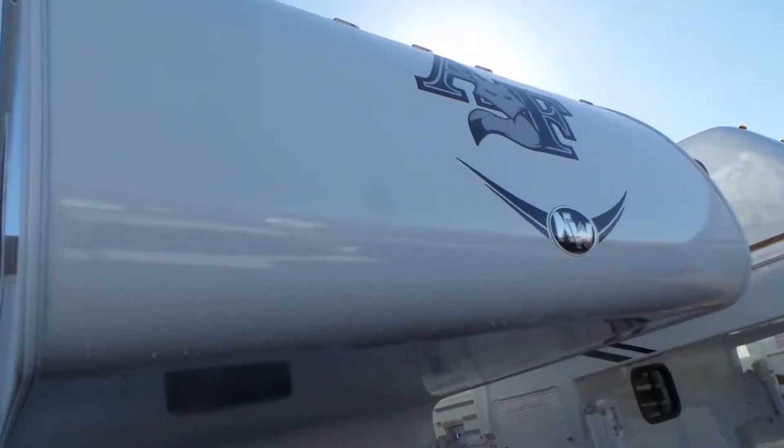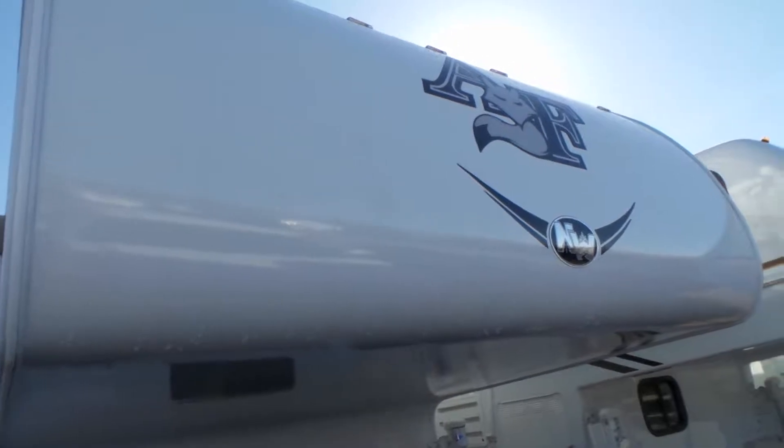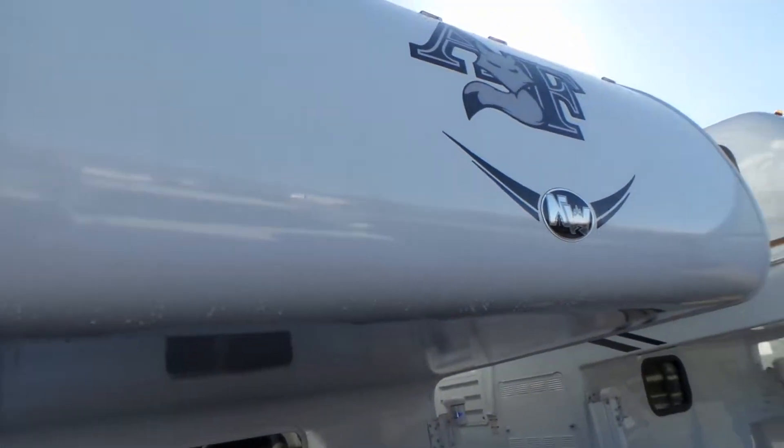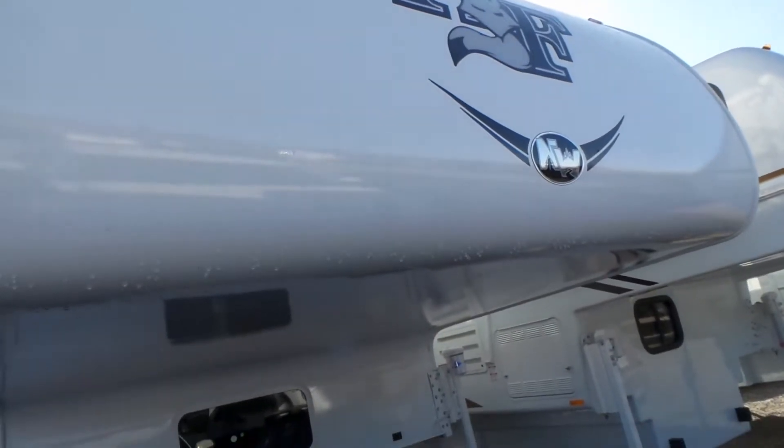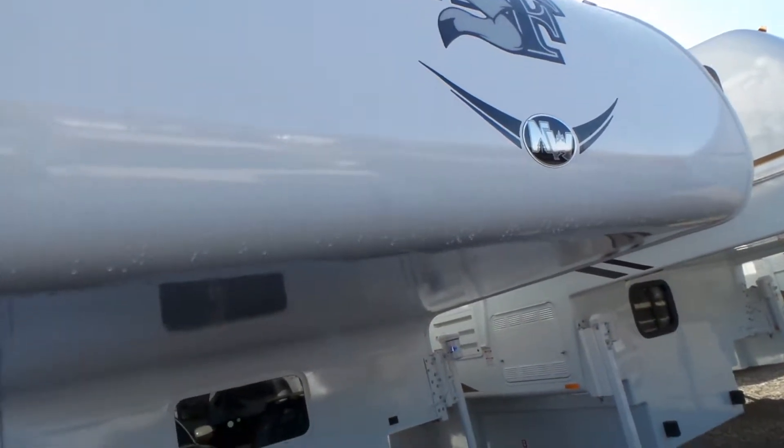Welcome to Mike Roseman RV Sales here in Vernon, BC. Today I'd like to show you this brand new 2019 Arctic Fox 990 camper. This is our stock number RV 3538.